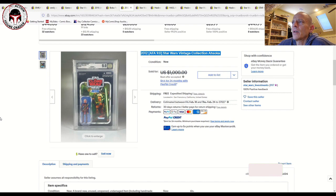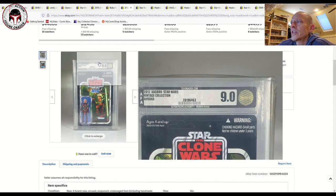Boba Fett is probably number two on the SDCC list, but Luke Bespin, Han Bespin, and Darth Vader are not particularly expensive. There are also some early prequel characters like Anakin and Obi-Wan Kenobi that aren't particularly expensive. General Grievous and Clone Commander Cody can be pretty expensive though. And it's never a market update for the vintage collection unless I throw an Ahsoka in here — this one just closed recently, a 9.0 on the modern scale.